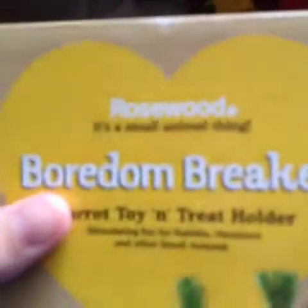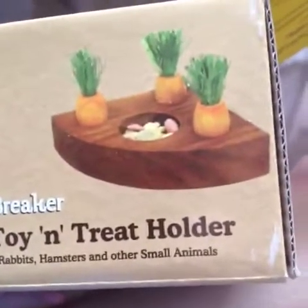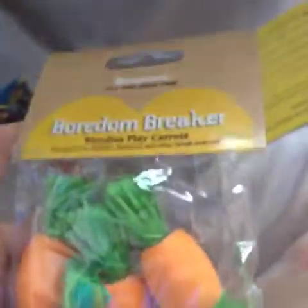Next I got this Rosewood Boredom Breaker carrot toy and treat holder. I saw Erin's hamsters get this for Einstein and I think the rats will really enjoy it — Sven has a thing about toy carrots. It'll be good to put their treats in. If not I'll probably use it for Flora. This was £2.26.